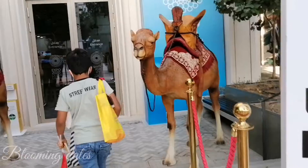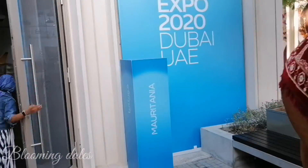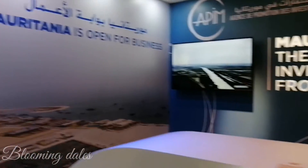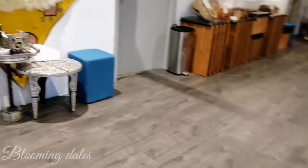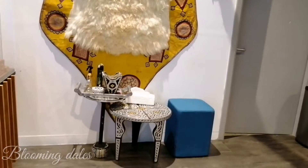Hello guys, Assalamu Alaikum Warahmatullahi Wabarakatuh, welcome back to another video. Today we are going to explore together the Mauritania Pavilion. Welcome to the Mauritania Pavilion — the hub bridging North Africa and Sub-Saharan Africa. The pavilion includes retail and merchandise exhibitions, and is included in the Mobility District.